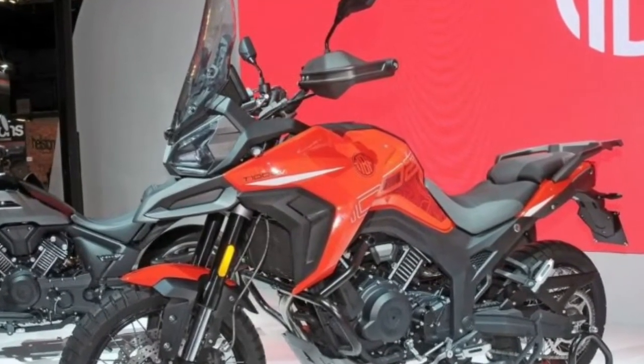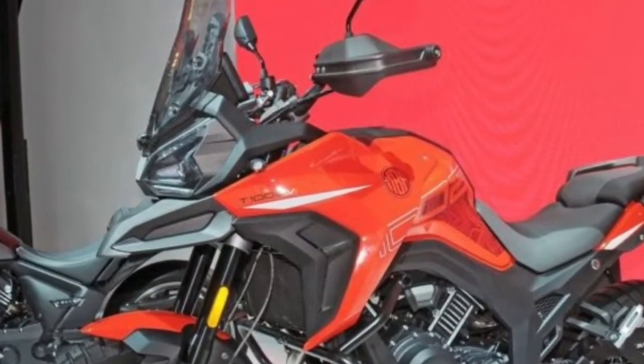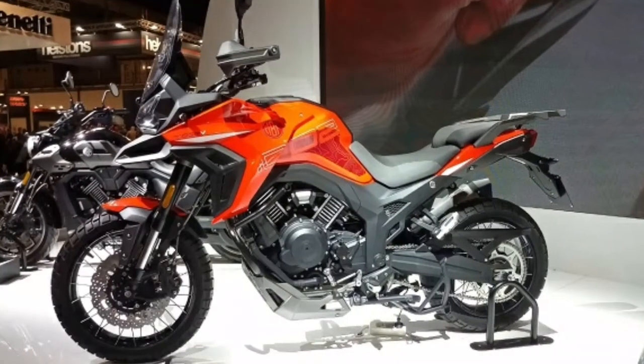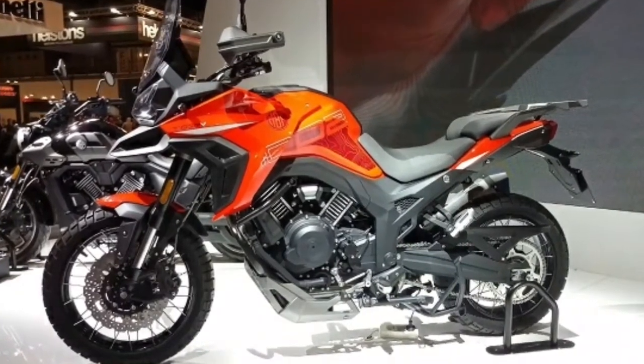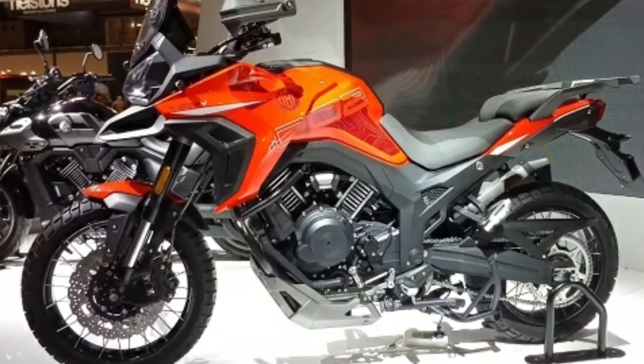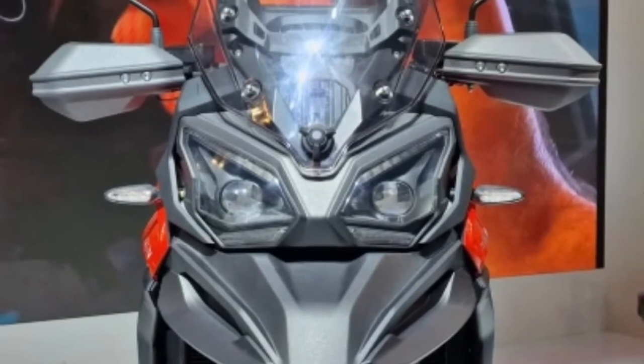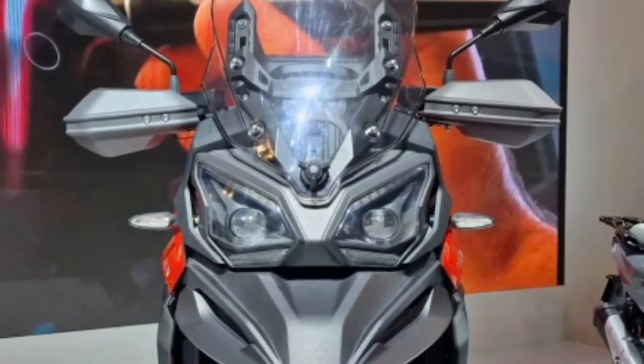The frame is double beam, equipped with Callava adjustable suspension. The wheels are spokes with tangential joints — 19 inches at the front and 17 at the rear — and are fitted with Pirelli Scorpion Rally Street tires, in size 120 at the front and 170 at the rear.